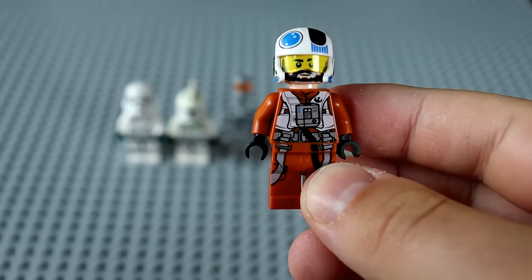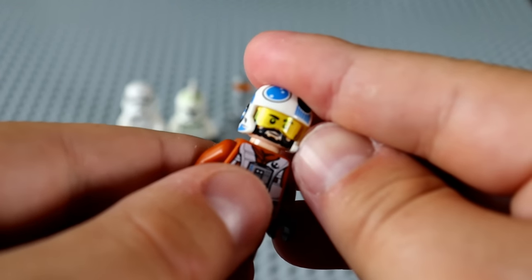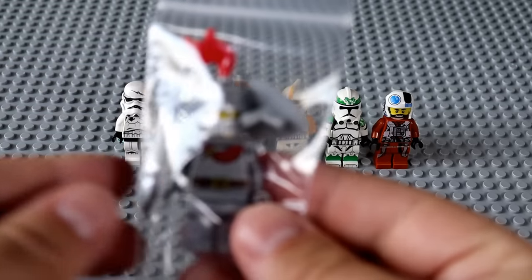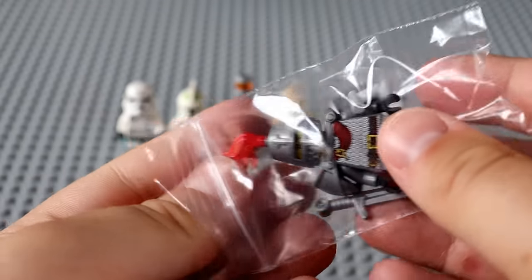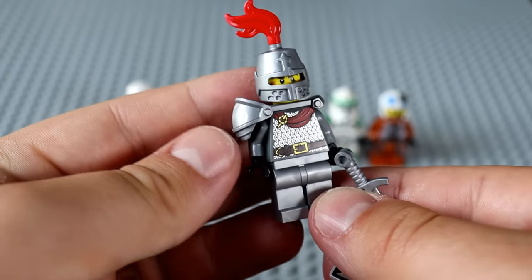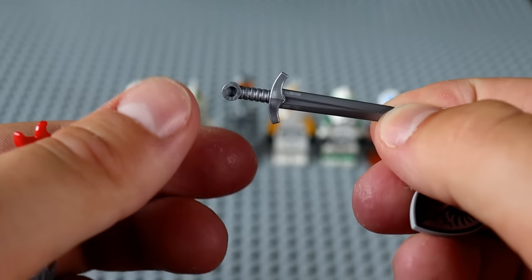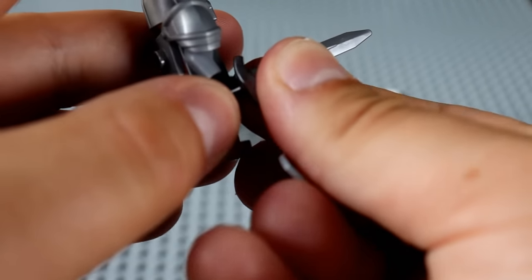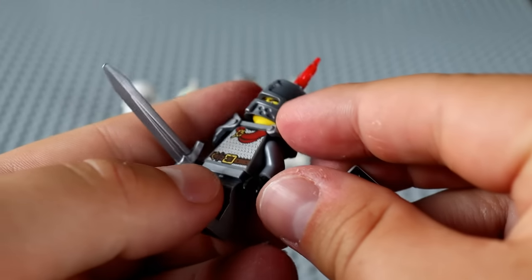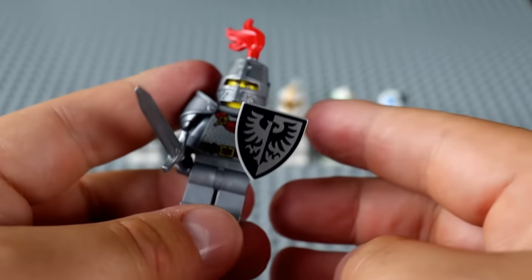Poe Dameron is about the extent of my knowledge on Resistance Fighters, so this is just a random Resistance Fighter. And this next one is non-Star Wars — we have a Medieval Knight. I haven't collected LEGO Knights since like 2008, but it's got the LEGO mark. This is a really nice sword for LEGO to make — usually authentic swords aren't that cool, but this one looks sick — and he's also got a shield. This dude is baller.